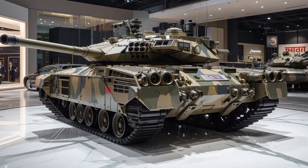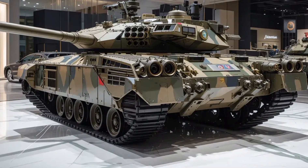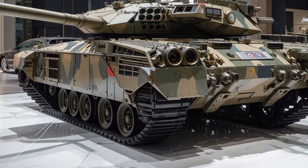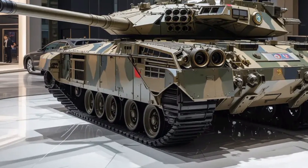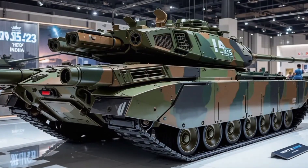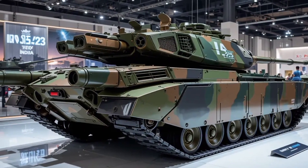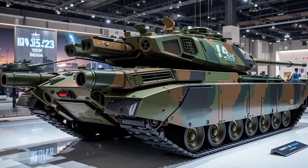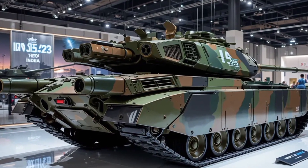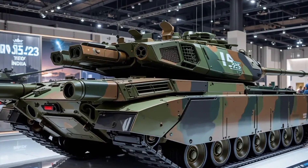Military vehicles like the Arjun MK2 don't come with a traditional price tag like commercial vehicles, but estimates suggest that each unit costs between 8 million and 9 million USD, depending on build specifications and support equipment included. This places it competitively within the global MBT market. For context, Western MBTs with similar tech packages often exceed 12 million dollars per unit.